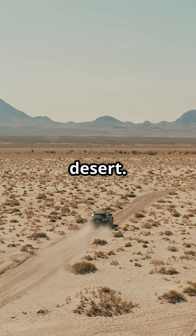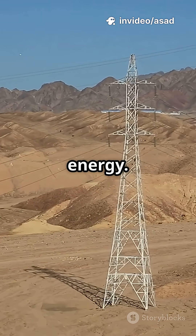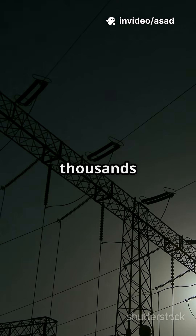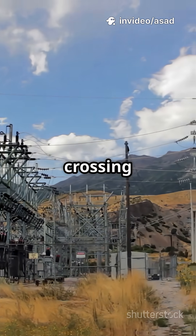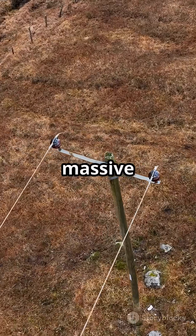Just endless scorching desert. And then there's the real problem: delivering the energy. You'd need a power line thousands of kilometers long, crossing the desert, countries, and even the ocean. One glitch could mean a massive blackout.